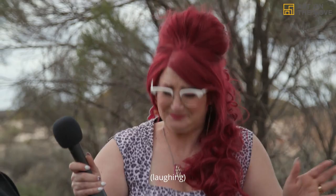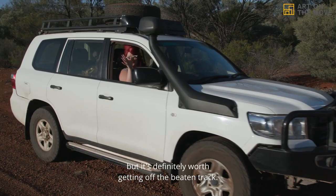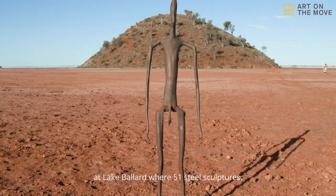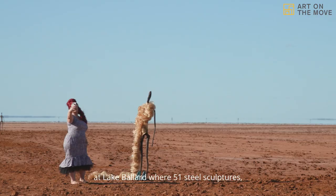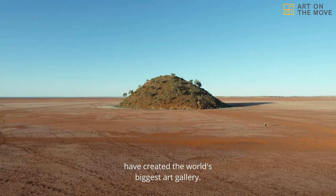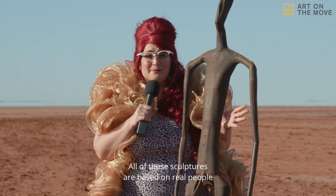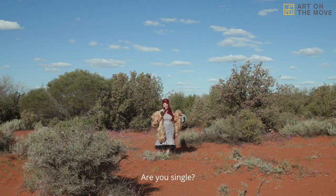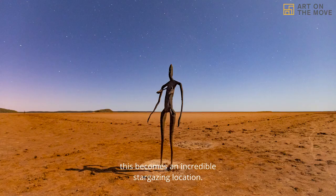There's heaps to do in Kalgoorlie Boulder, but it's definitely worth getting off the beaten track. Travelling down the road, you'll find yourself at Lake Ballard, where 51 steel sculptures made by artist Anthony Gormley have created the world's biggest art gallery. All of these sculptures are based on real people from the local area. And at night this becomes an incredible stargazing location — come for the sculptures and stay for the stars.